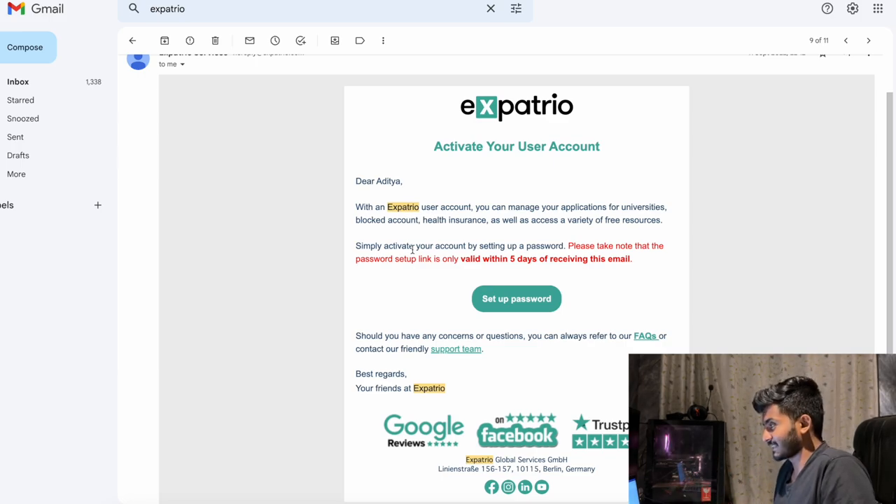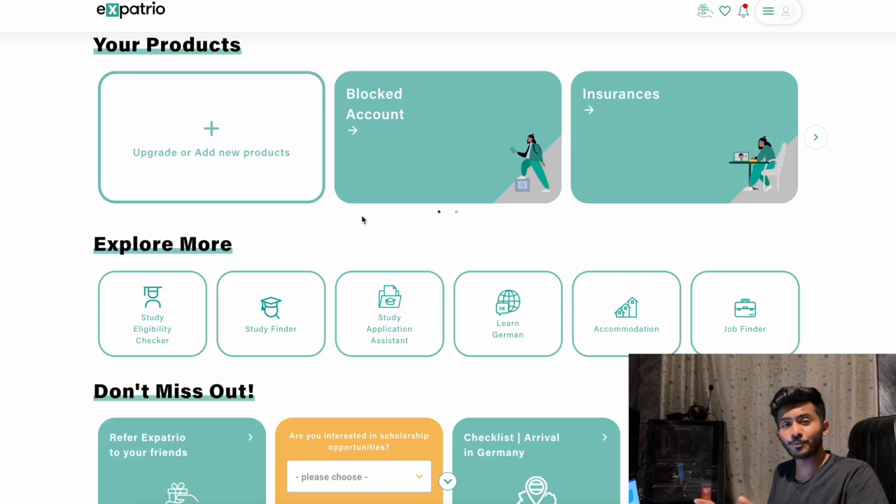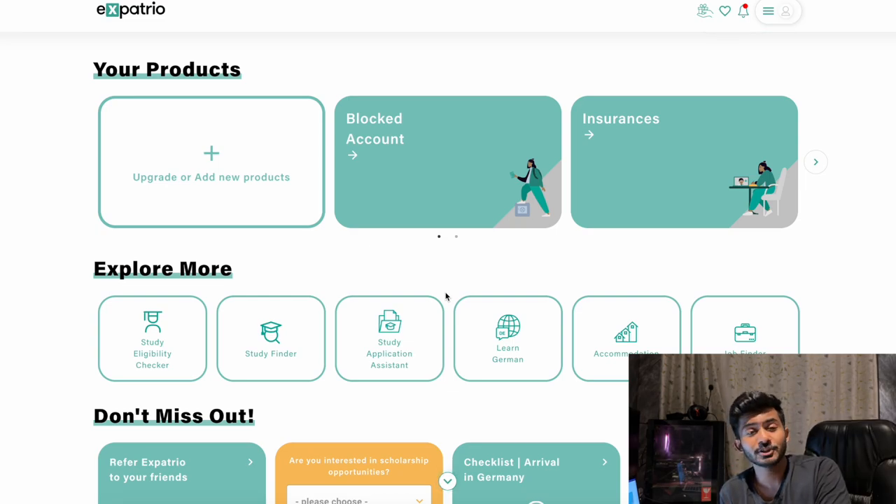Once you confirm, you'll get an email to activate your user account — set up a password and your user portal is activated. This portal will be accessible even after you move to Germany, showing your current account, blocked account amount, and insurances. Expatrio will also send emails regarding payment and health insurance confirmation. Once payment is processed, you'll receive a form which you must print and carry to your visa appointment, as it is compulsory.